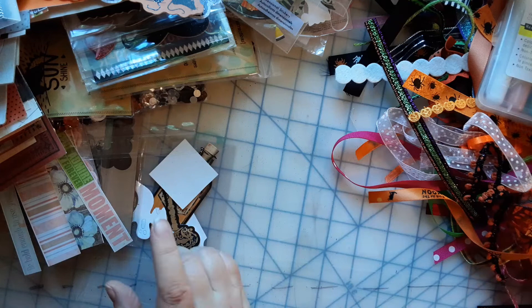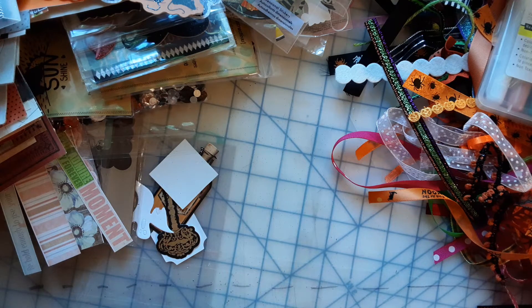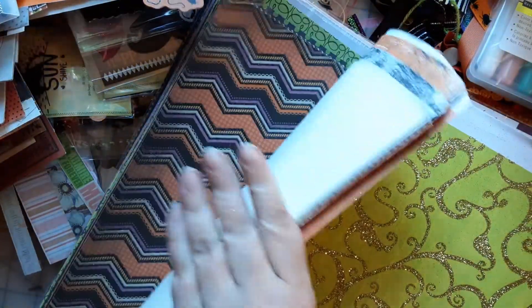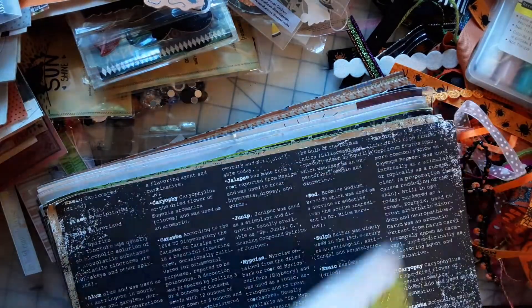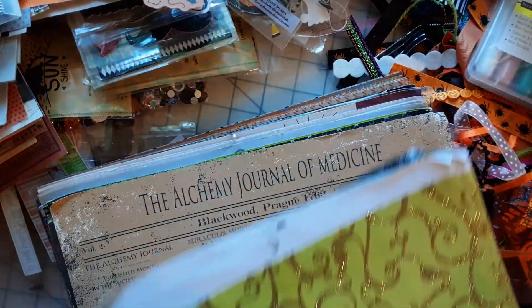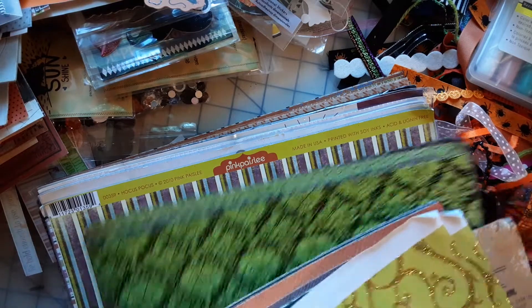Okay, we're halfway through the box, guys. Now I think we're hitting paper — yep! Oh wow, look at this! Oh goodness, I'm so happy. Wow, look at this — there's so much here, guys!